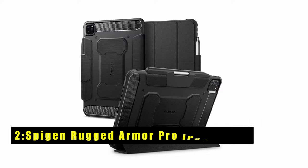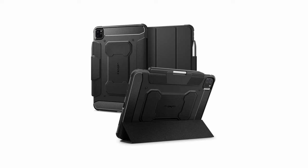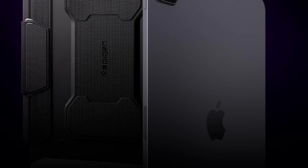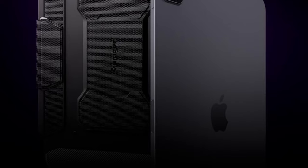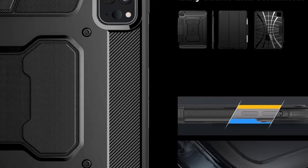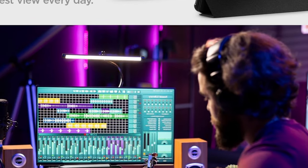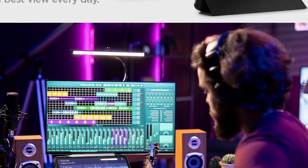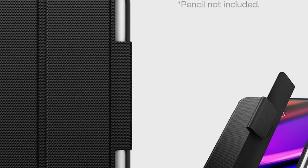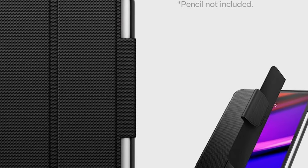At number 2 is the Spigen Rugged Armor Pro case for iPad Pro 11-inch 2024. It offers unbeatable protection and functionality. With full support for Apple Pencil storage and functionality, it's perfect for creative professionals. The sleek design features carbon fiber detailing with a matte black finish, adding a touch of style to your device. Precise button cutouts and easy access to the charging port ensure seamless usability. Plus, with air-cushion technology, it provides everyday shock absorption to keep your iPad safe from drops and impacts. Specifically designed for the iPad Pro 11-inch M4 5th generation, it's the ultimate choice for reliable protection.